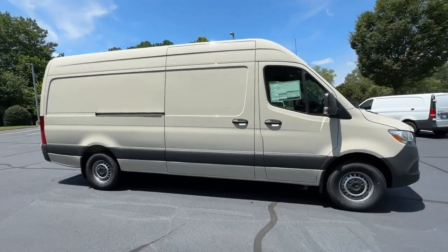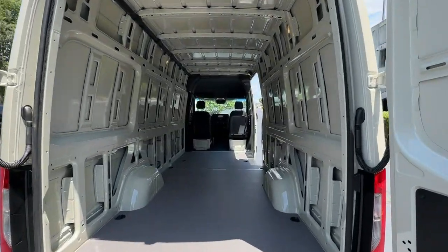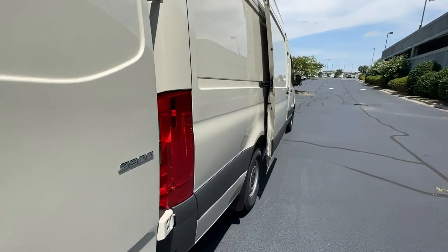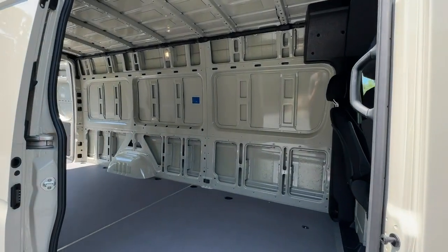The following are some of this vehicle's highlighted options: keyless entry, backup camera, heated mirrors, electronic stability control, steering wheel audio controls, traction control, tire pressure monitoring system, adjustable steering wheel, automatic headlights, and power mirror.